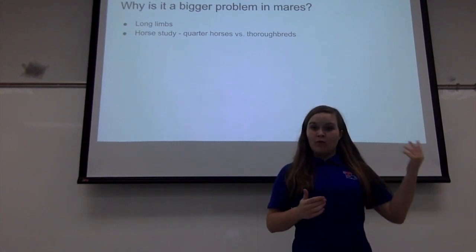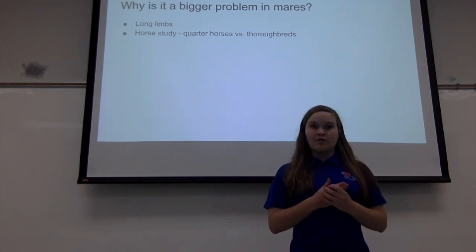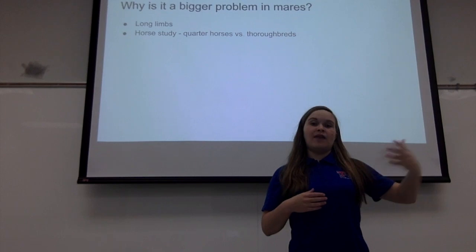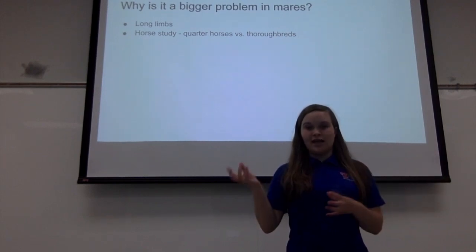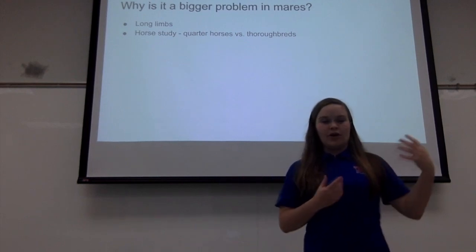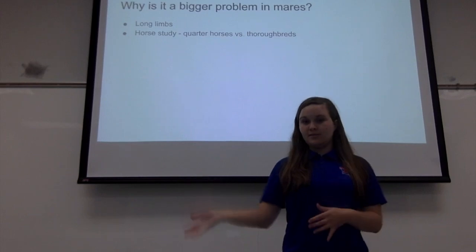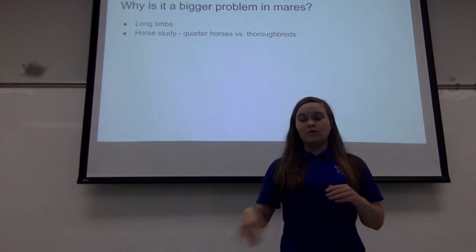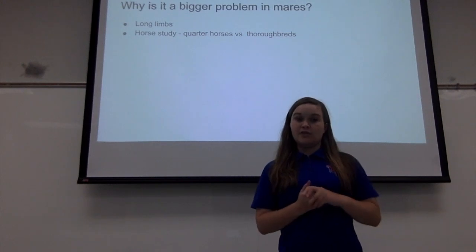Cattle are bred more often and have more foals than horses are typically bred. The fact that they have more births means they may have more difficulties overall. But if you were to compare the same number of births in horses and cattle, the rate would likely be higher in horses — and that is certainly what they found in the study from Colorado State University.